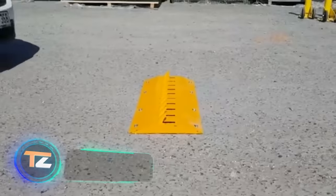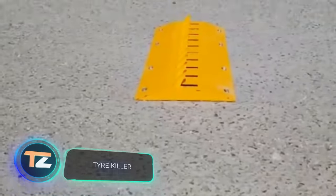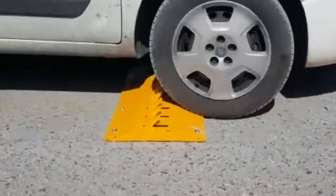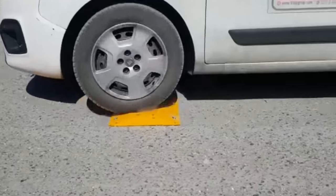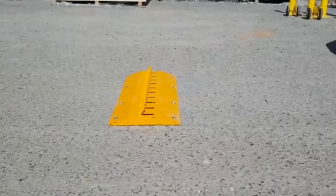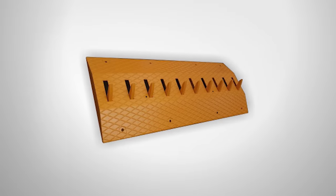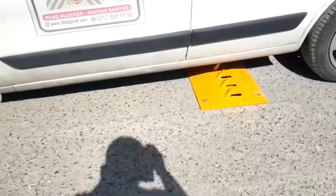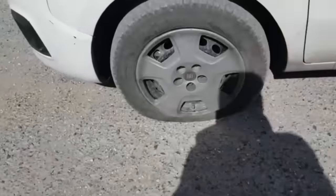The next device's name kind of speaks for itself — the tire killer. Its design is somewhat reminiscent of a razor. It pierces tires and slows the car only if it's driving in the wrong direction. Meanwhile, it's not dangerous if you're driving in the right direction, as the spikes are angled and not able to puncture the tires.